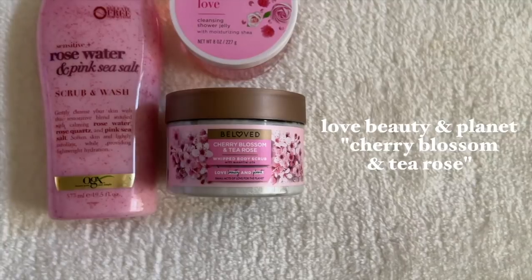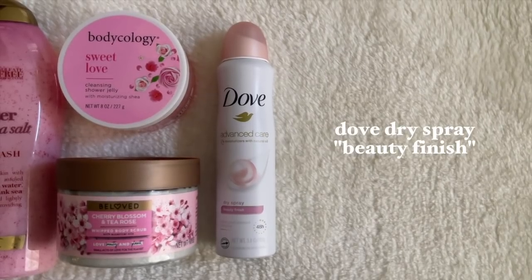The shower jelly is basically like a body wash — very liquidy, but you scoop it out and use it like a regular soap. For the scrub, I grabbed one from Love Beauty and Planet in Cherry Blossom and Tea Rose. It's more of a true floral scent, not particularly sweet, but these are very gentle scrubs — they have a bunch of other scents too. I love whipped and foaming body scrubs; they're really nice to use in the shower and help your skin feel moisturized. For the deodorant I grabbed a Beauty Finish — it has a little more of a powdery finish that makes me feel extra fresh and clean.